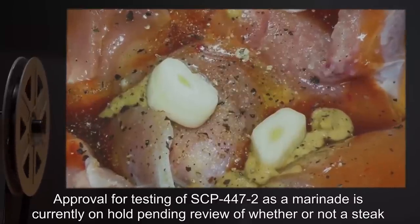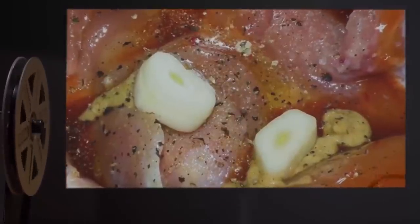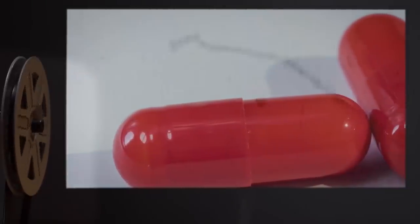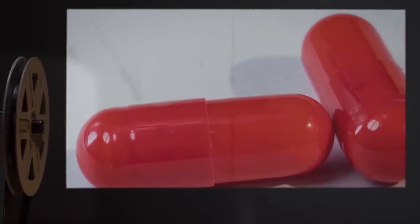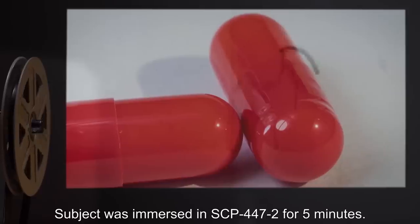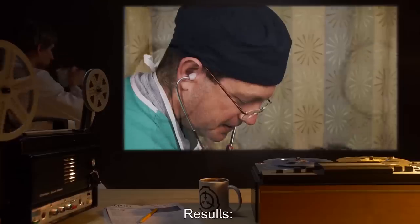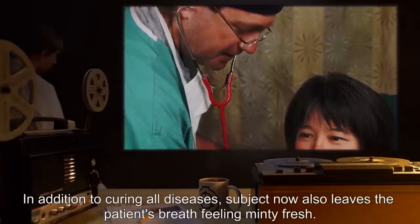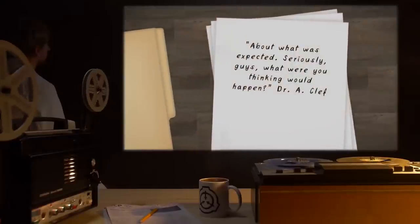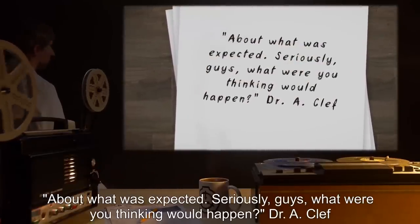Approval for testing of SCP-447-2 as a marinade is currently on hold, pending review of whether or not a steak constitutes a dead body. Test Subject: 1 tablet SCP-500. Procedure: Subject was immersed in SCP-447-2 for 5 minutes. Results: In addition to curing all diseases, subject now also leaves the patient's breath feeling minty fresh. Notes: About what was expected. Seriously guys, what were you thinking would happen?